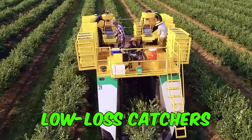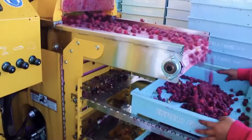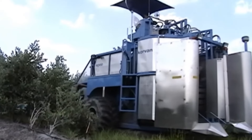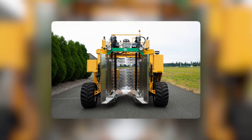Oxbow's high-density, low-loss catchers are like the Fort Knox of fruit retention, ensuring no berry gets left behind. So now you can harvest those blueberry dreams with the Oxbow 8000, where picking berries is a serious business, but having a blast while doing it is mandatory.